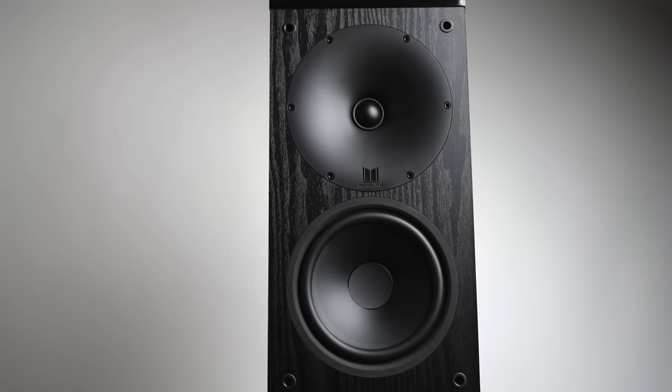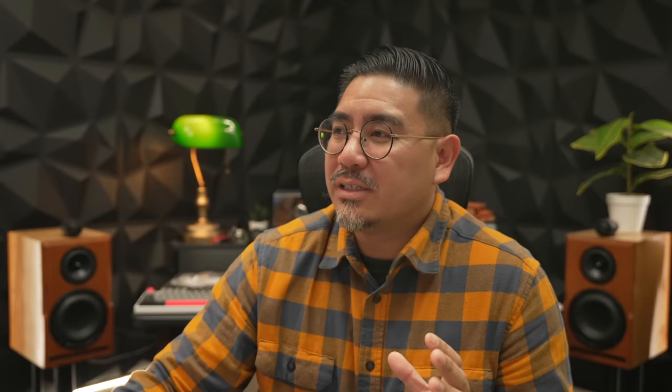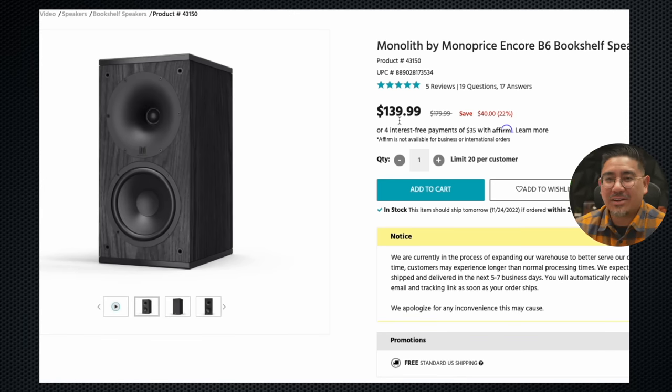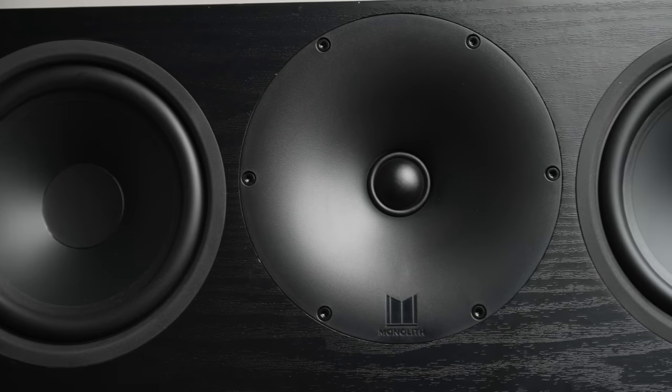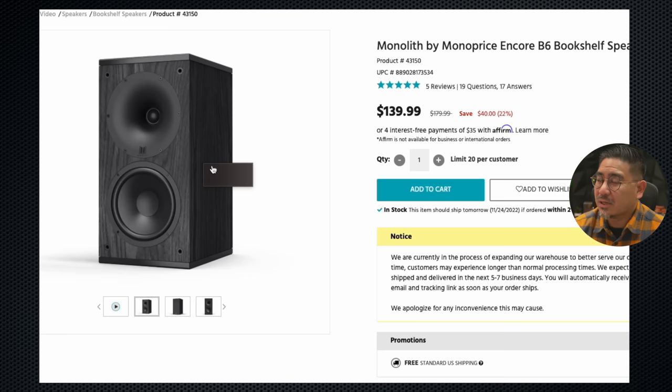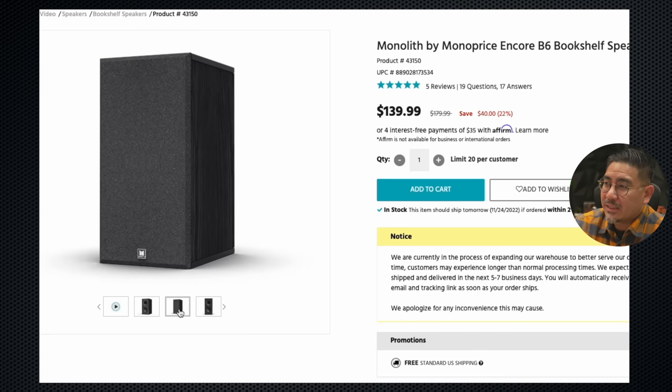Next up is the Monolith Encore B6 from the Encore series — on sale right now at $139 each, so $280 for a pair. That is very inexpensive. Why would you get this over the Kali Audio? If you're using these for home theater and want matched speakers, it's probably better to go with something like this because they have a center channel, smaller speakers for surrounds, and floor-standing speakers that also match the timber. You can start off with these, then later get the floor-standers and use these as surrounds. At $139 this is a pretty crazy deal. I think they look pretty nice — kind of plain but the top has a nice finish.